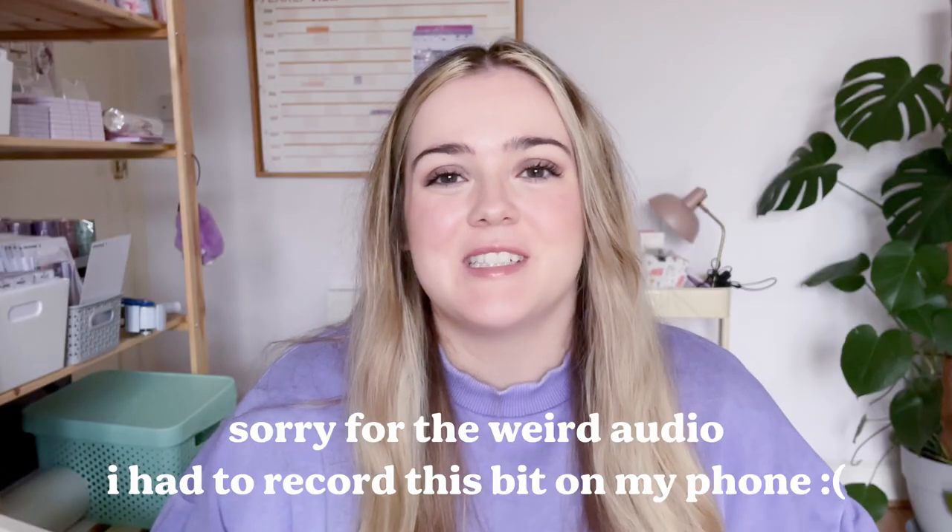Thank you so much for watching this week's video. I really hope you enjoyed the studio vlog. I'll see you next week for another video. Bye!